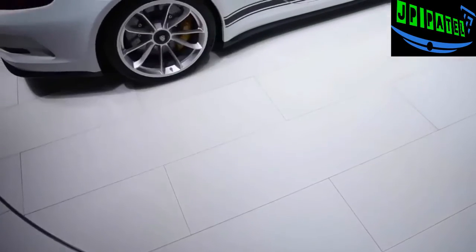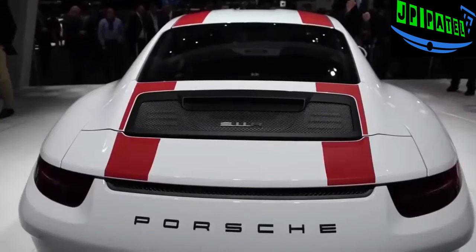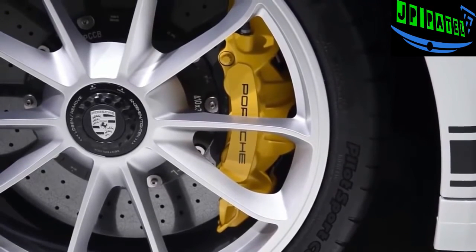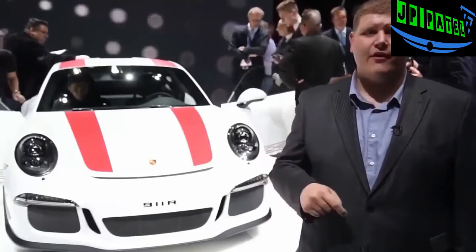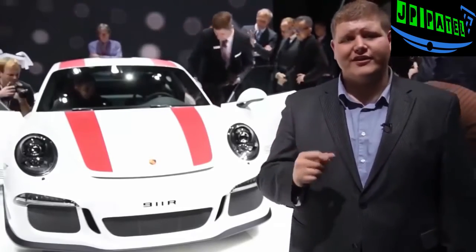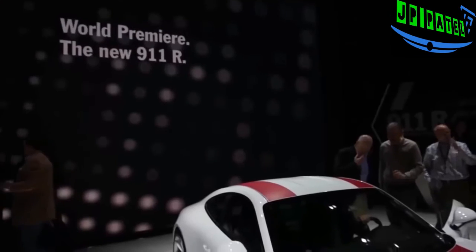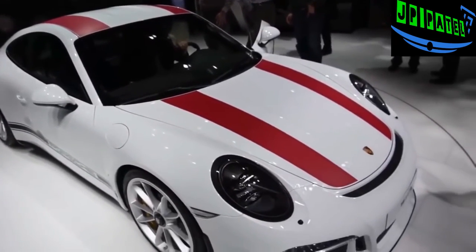Like the GT3 RS, the 911R also features standard rear axle steering, tuned for direct turn-in response and precise handling. It's fitted with 16.1-inch front brake rotors and 15.4-inch rear brake rotors inside 20-inch wheels. There's no large rear wing, but the R benefits from weight savings — about 100 pounds stripped compared to the GT3 RS, tipping the scales at 3,021 pounds. To save weight, the front luggage lid and fenders are carbon fiber, while the roof is magnesium, which also lowers the center of gravity.